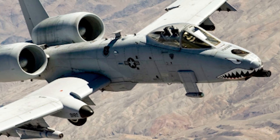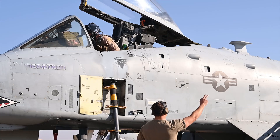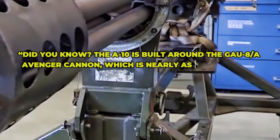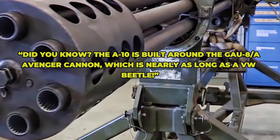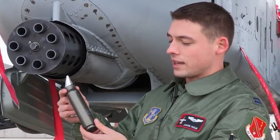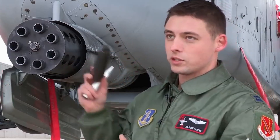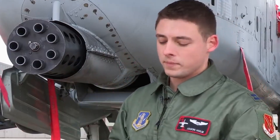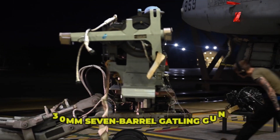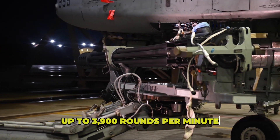And so the A-10 Thunderbolt II was born. Nicknamed the Warthog, it didn't win any beauty pageants — but it didn't need to. Did you know the A-10 is built around the GAU-8A Avenger cannon, which is nearly as long as a VW Beetle? The casing for the rounds actually stays within the gun — unlike many other firearms. The plane's entire frame was basically designed around a 30mm seven-barrel Gatling gun that fires at a mind-blowing rate of up to 3,900 rounds per minute.